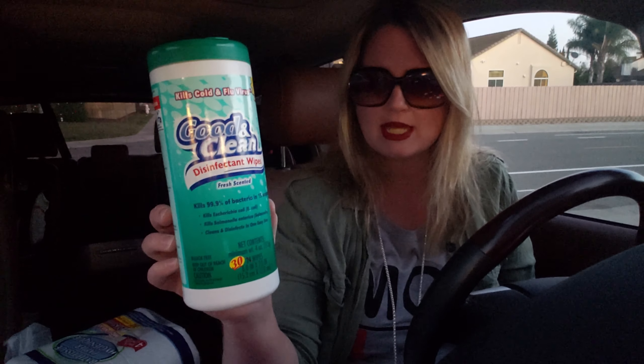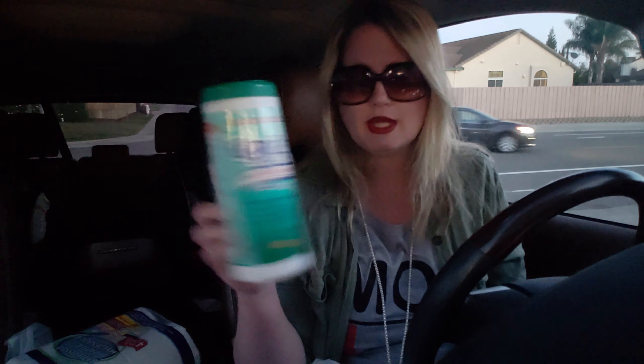Then I picked up my staple item — Good and Clean disinfectant wipes again, the 30 count. I always buy these. I'm really bummed because the purple lavender scent is my absolute favorite and it was on the very top shelf — I couldn't reach it again. I always feel bad asking someone to get it down for me, so I just picked up this one in hopes that next time they'll have the lavender one I love.